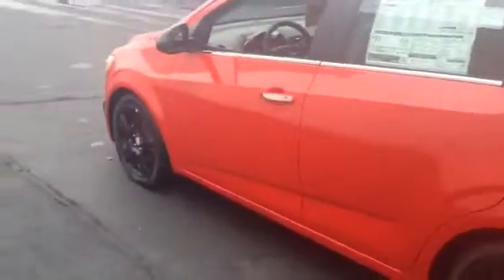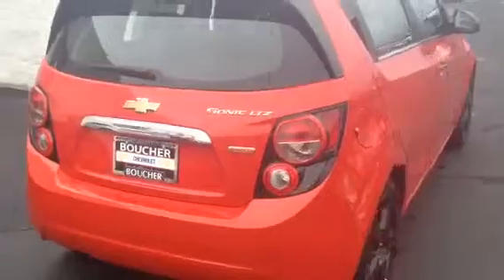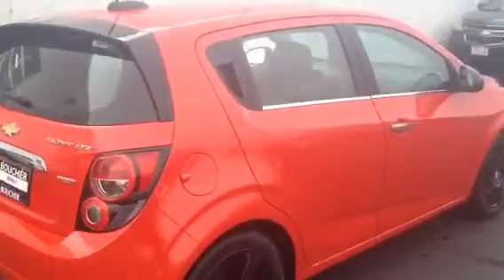This vehicle here has blacked out rims. You got your fog lights also. This is a very sharp vehicle. It is a turbocharged engine, so you get your gas mileage and you get your get up and go.